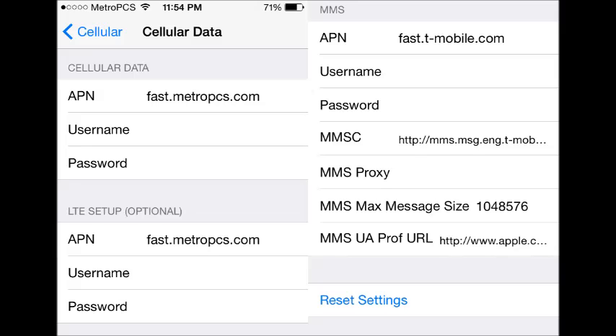I bought my service two months ago, and I'm finally now just getting data for the phone. Use the APN settings up on the screen — I'll put them in the description. Your data should be working on your iPhone. MetroPCS.